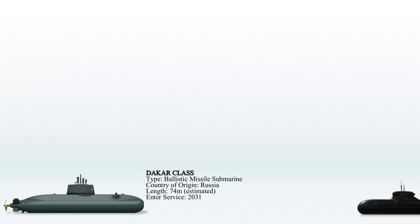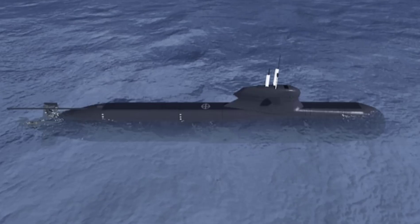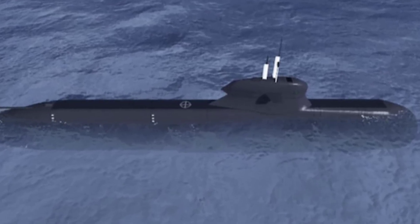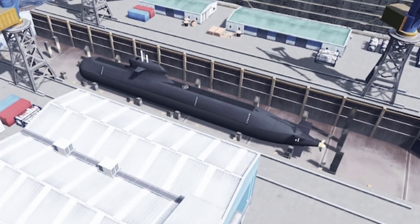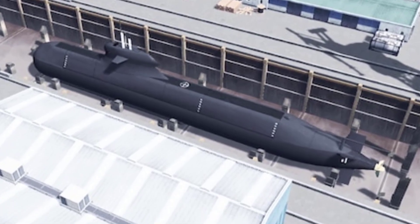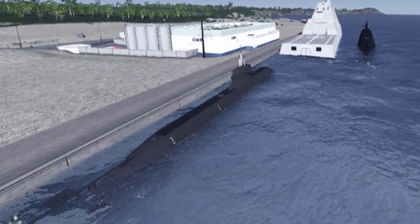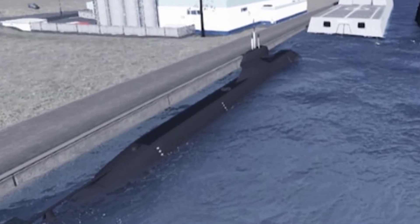The Blekinge-class submarine, also referred to as the A26 type, represents the latest generation of submarines developed by Kockums for the Swedish Navy. This new class is designed to enhance the capabilities of the existing Gotland-class. With a displacement of 1,900 tons, the Blekinge-class will feature upgraded AIP-Stirling propulsion and advanced holistic stealth technology, which will ensure exceptional quietness. The submarines are projected to be in service before 2030.